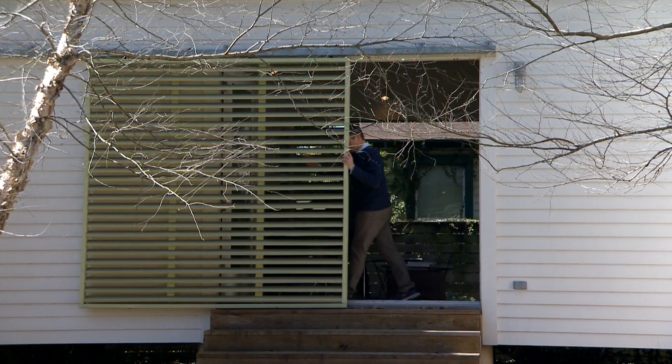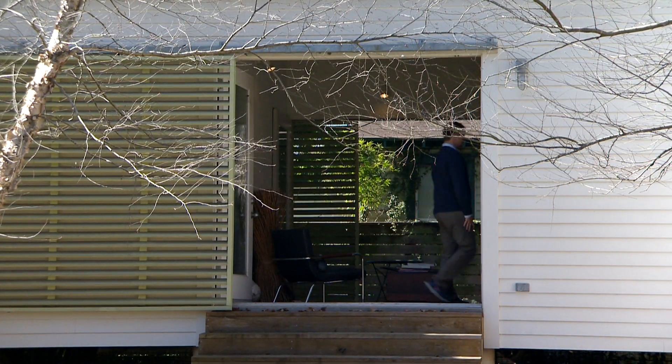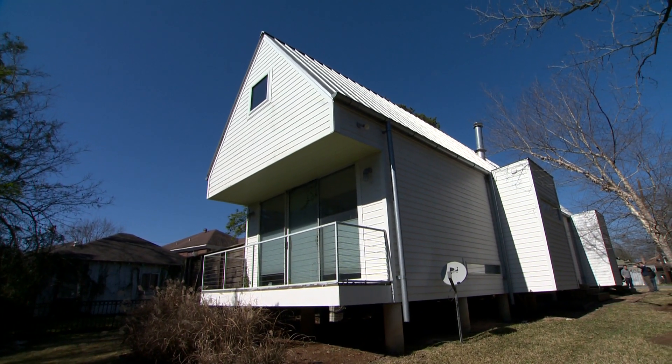The Dog Trot is open in the center of the house. That allows air flow through the center of it. So it's really about these cross ventilations and air movement. These concepts were designed when there was no air conditioning.